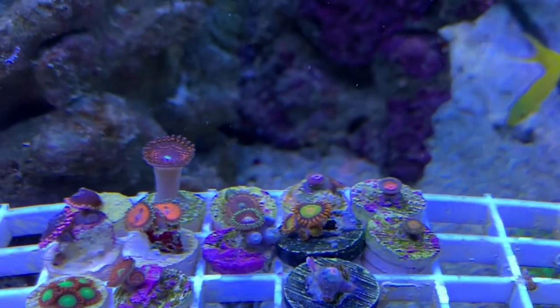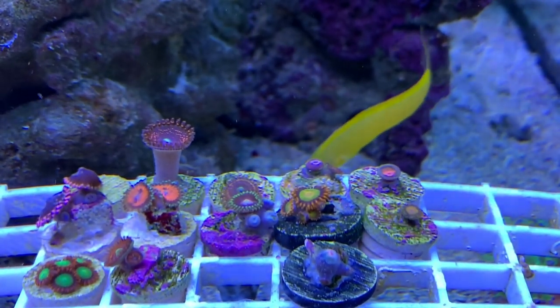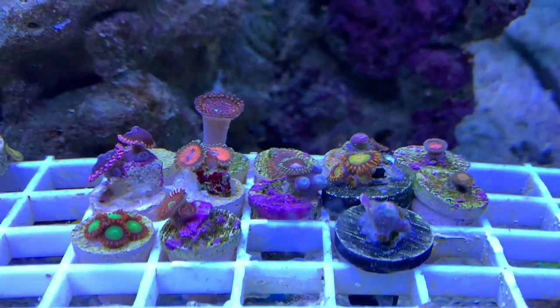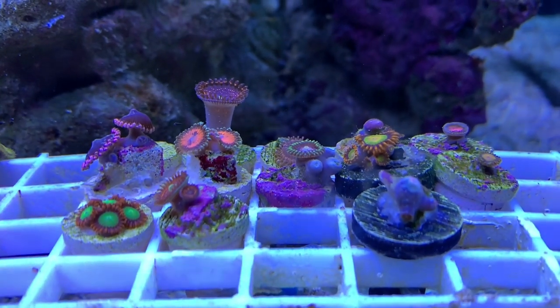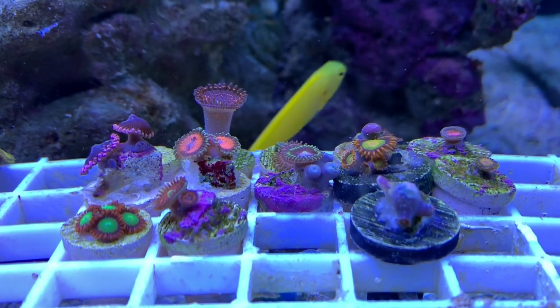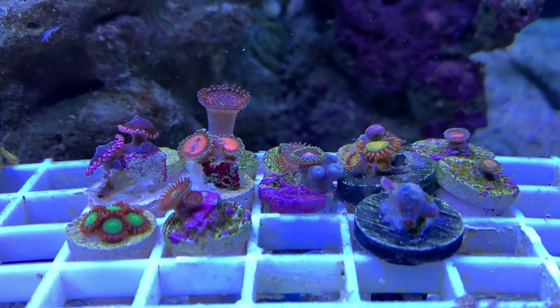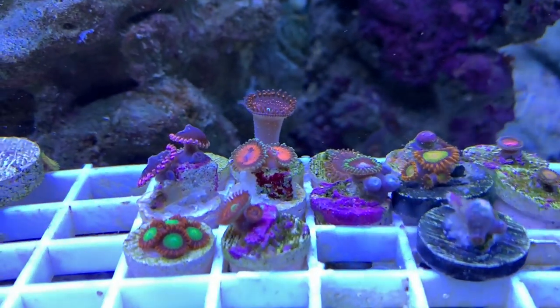I do love SPS coral — small polyp stony corals — but right now this was just a Zoa order on eBay. If you guys know some good sellers, go ahead and drop them in the comments below so I can check them out. The good thing about having a 150 is the dimensions of the tank.